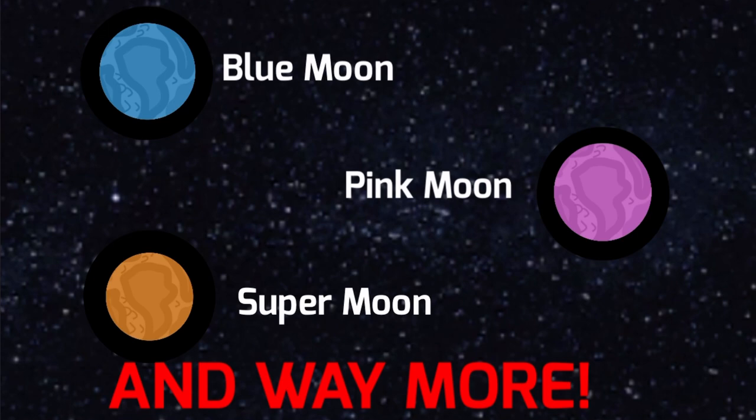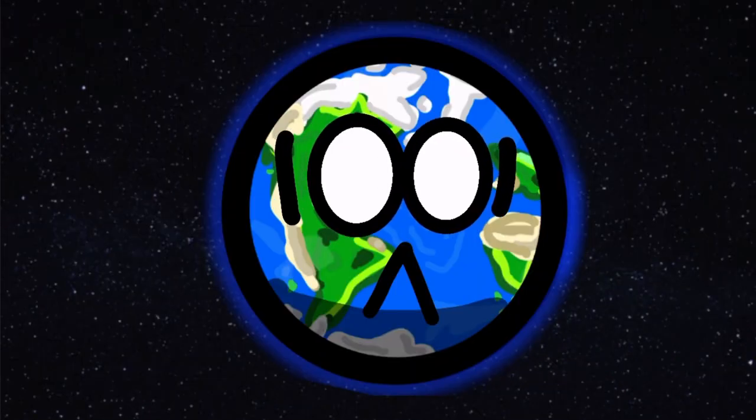There are also more different types of moons, but that's for you to learn. Am I that dumb?